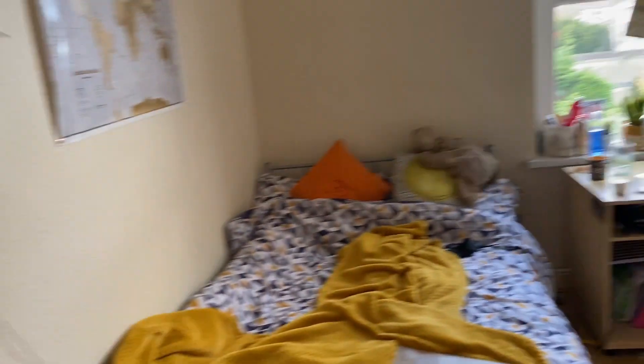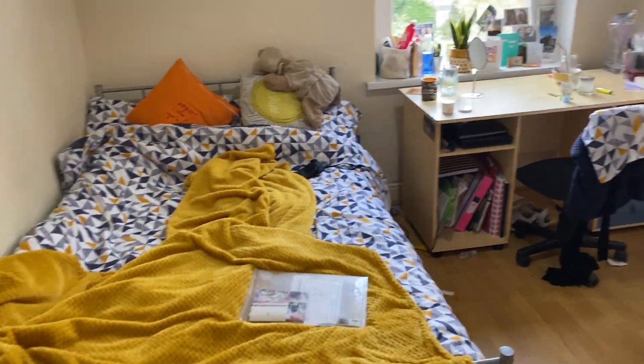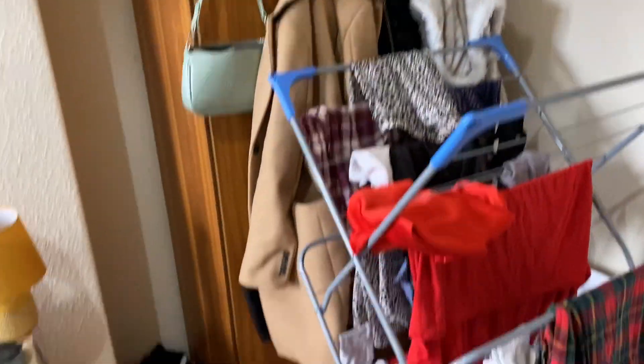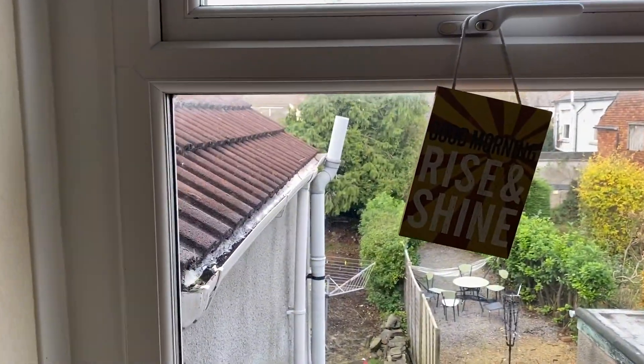This here is the second bedroom. Again, a double bed frame and mattress, desk and desk chair, and then you've got storage space for your belongings. This one overlooks the rear of the property.